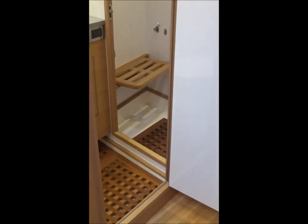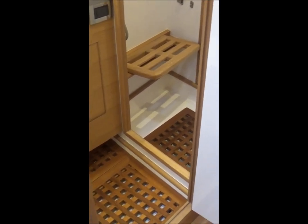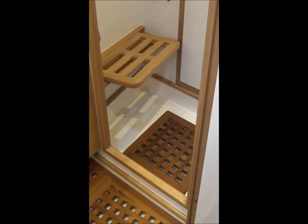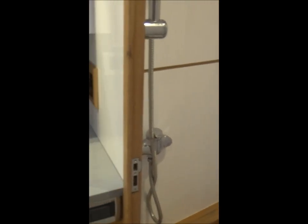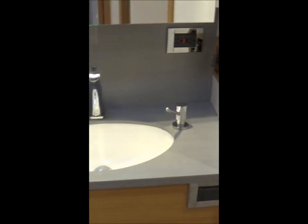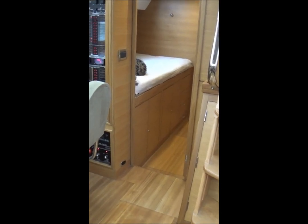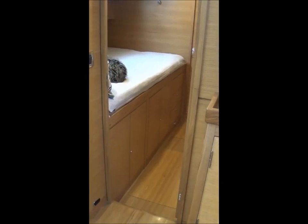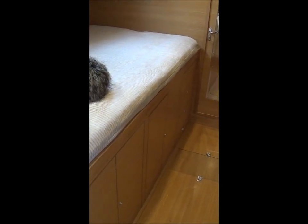On the starboard side is the en-suite VIP head, which has a separate stall shower, varnished teak grate floors, Avenite countertops, and mirrored vanities. Aft of the nav station and adjacent to the companionway is the third guest cabin or crew cabin with a double-wide berth.